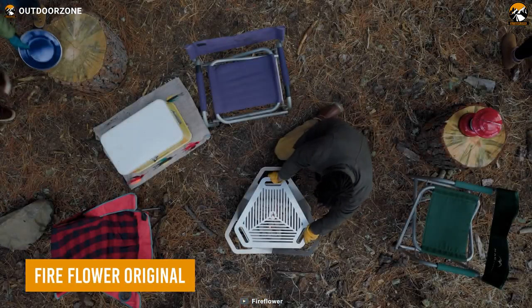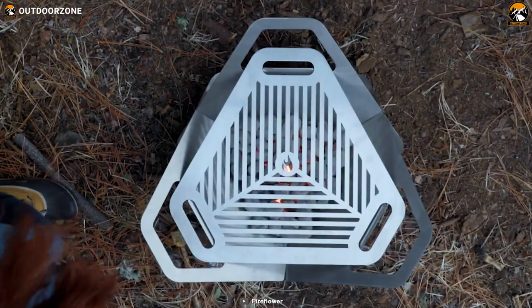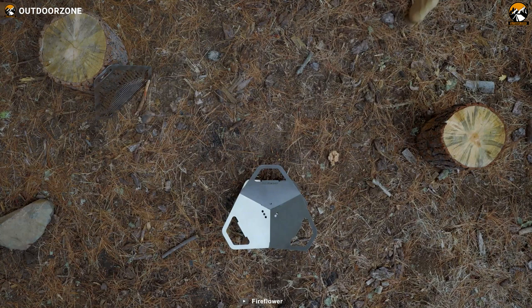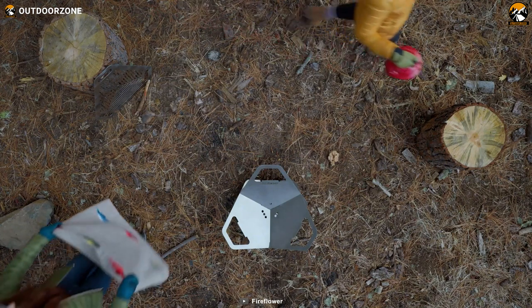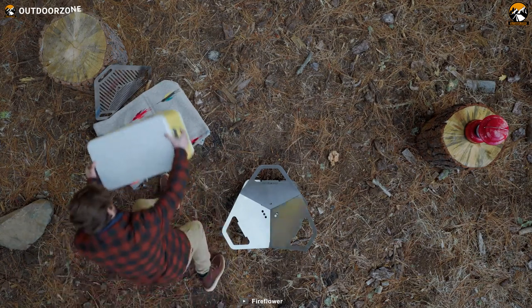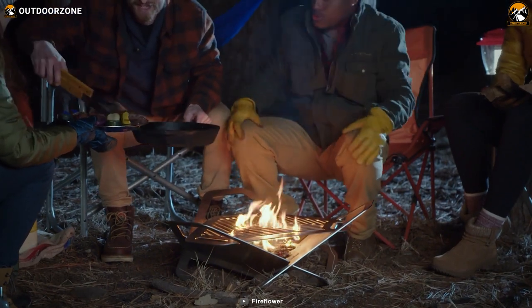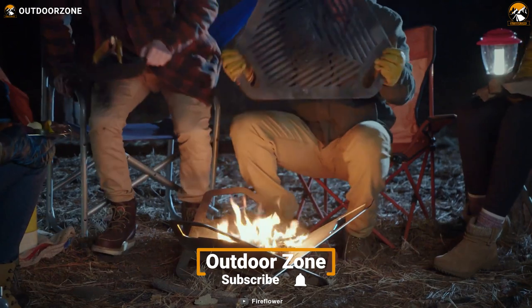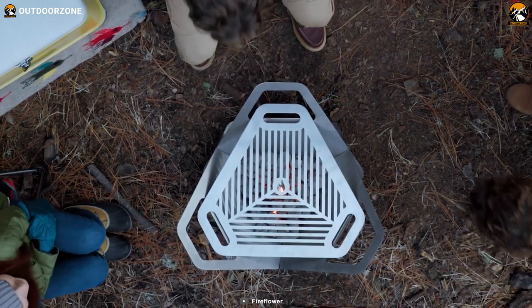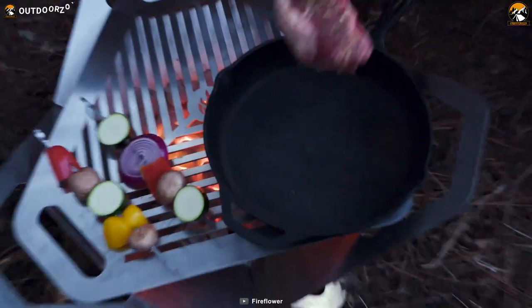The Fire Flower Original is an innovation that combines the charm of a fire pit with the functionality of a grill, redefining the outdoor cooking experience. Crafted with versatility in mind, this fully patented masterpiece offers an unrivaled fusion of sleek design, durability, and portability. Its clean lines and contemporary form make it a standout piece that enhances the ambiance of gatherings, whether in a backyard, at a campsite, or during a tailgate party. Embrace the allure of the flames and indulge in the art of outdoor cooking with this quintessential fire pit and grill.